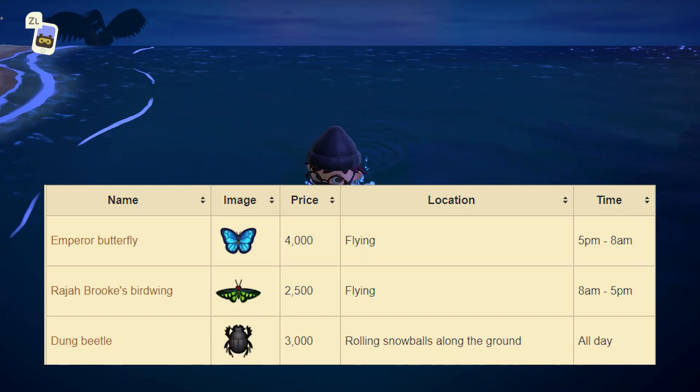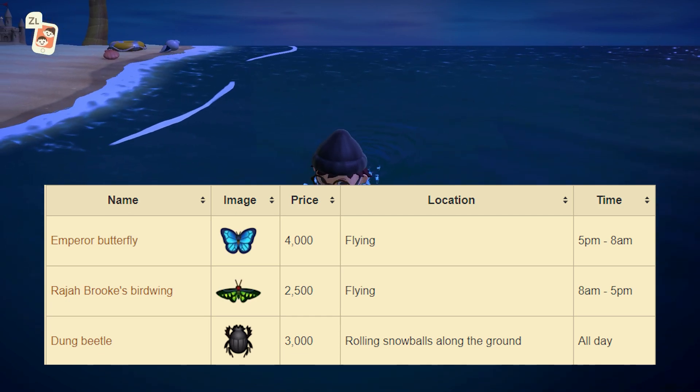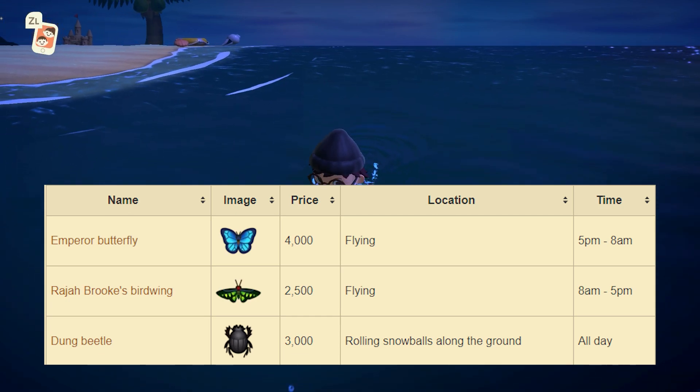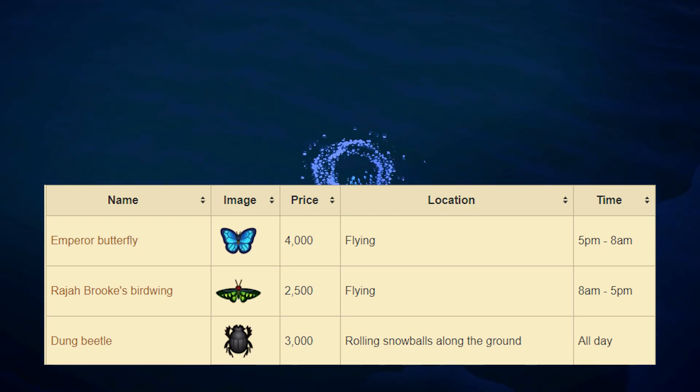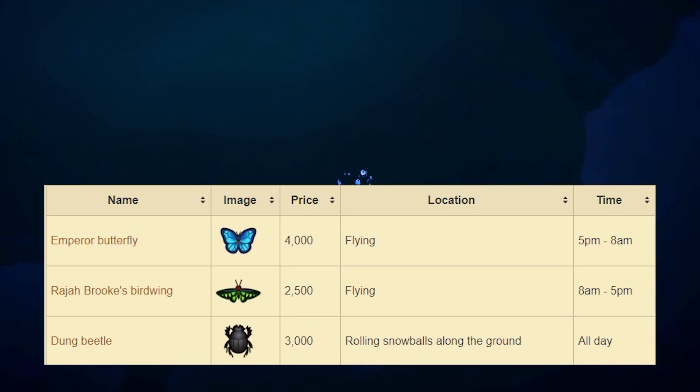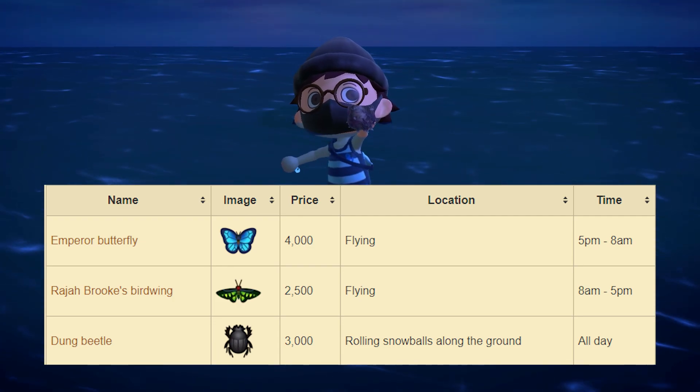Moving on to the brand new bugs. There are three new bugs this month. Starting off with the Emperor Butterfly — this one sells for 4,000 bells at Nook's Cranny. You can find this one flying around your island and it's available from 5pm to 8am. Next up is the Raja Brooke's Birdwing. This one sells for 2,500 bells at Nook's Cranny. You can also find this one flying around your island and it's available from 8am to 5pm.